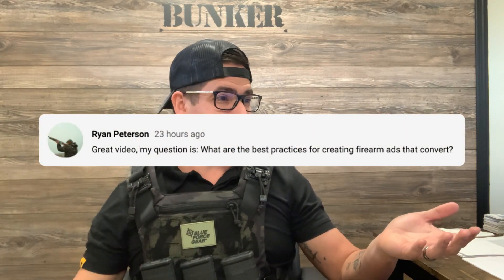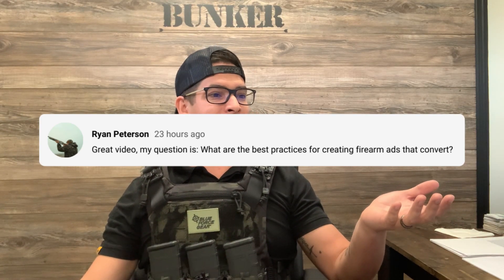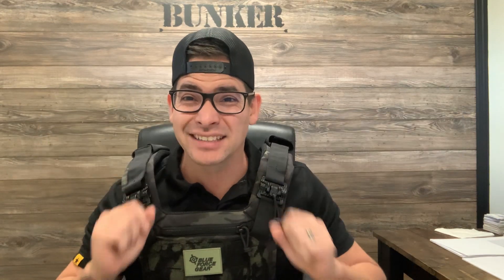What is today's question? My question from Ryan is: what are the best practices for creating firearm ads that convert? Excellent question. My last video, we talked about audiences and targeting them, and that's going to relate to this one as well, especially when we start talking about best ad practices for the firearm industry and where we are right now. So let's jump right into the episode.